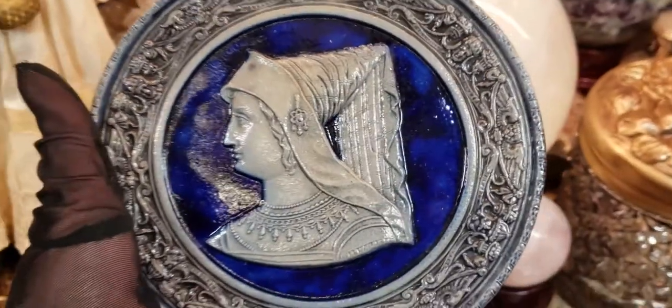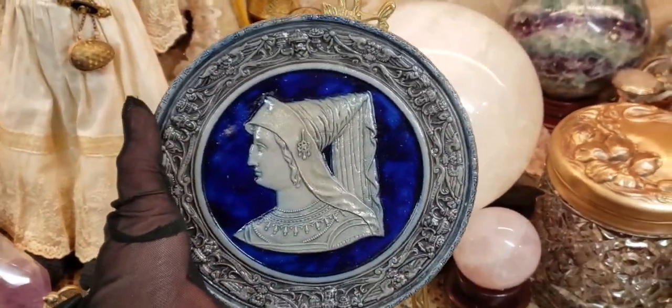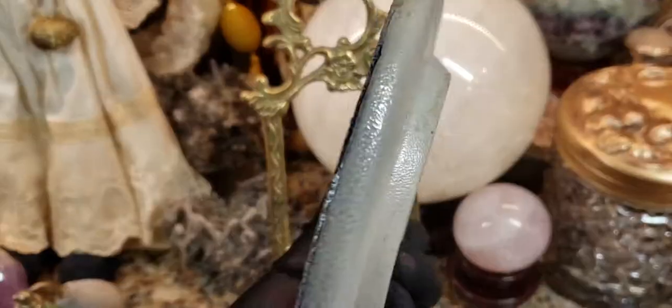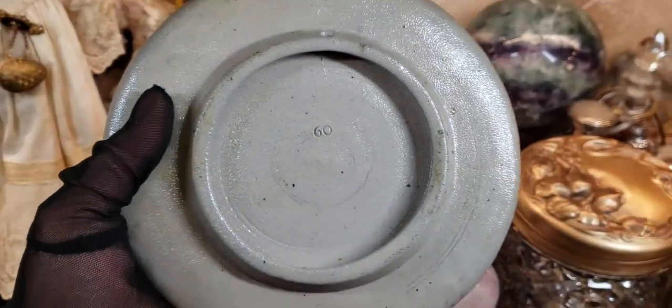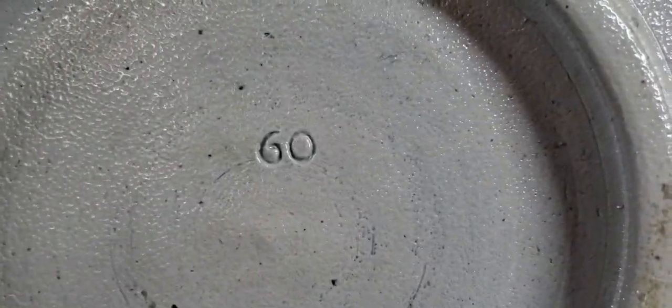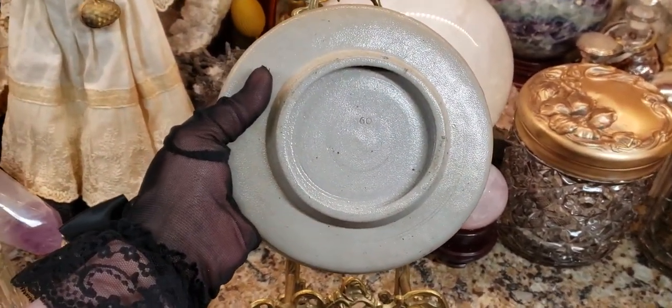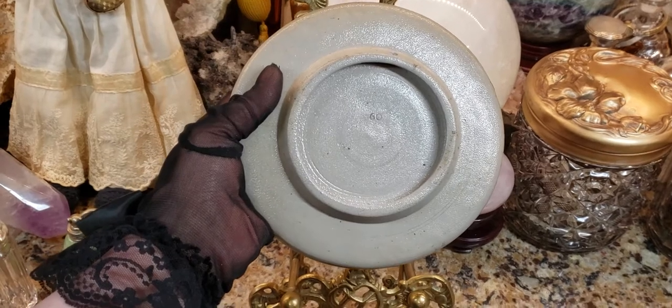This piece is absolutely — I'm not kidding — it is heavy, and it's not that big. It weighs several pounds. I'm guessing this could be stoneware, possibly salt glaze or something like that. It's probably British. The only marking I see is one that says 60.